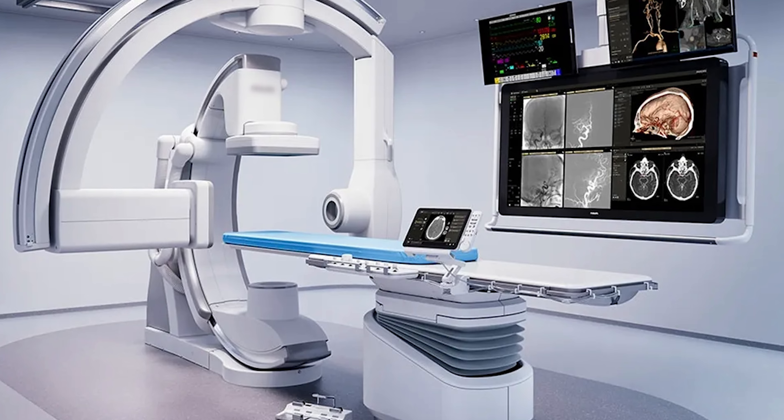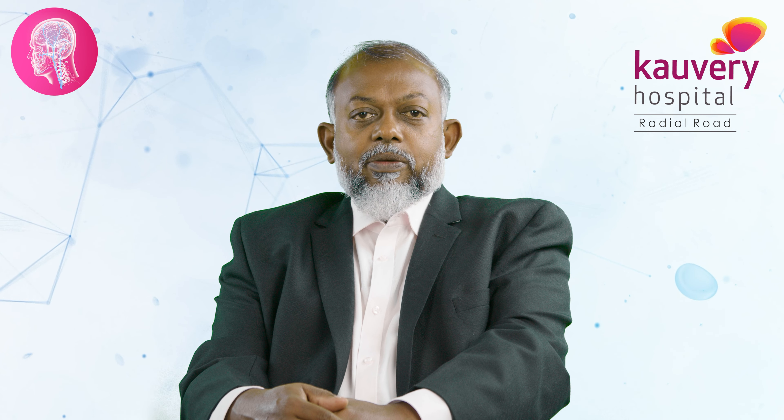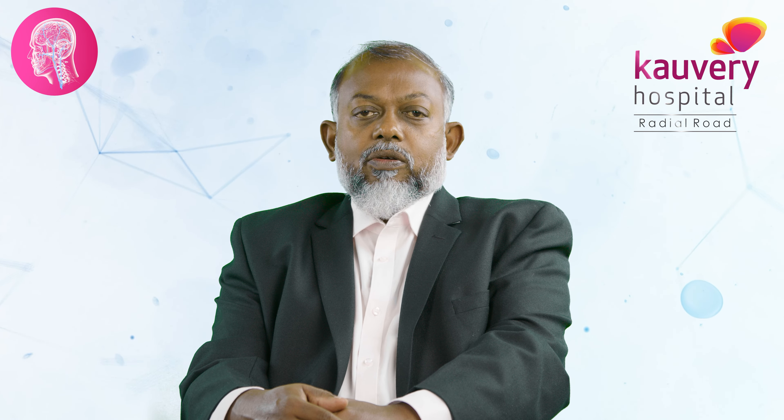The second benefit is there is no incision and no skull opening. There is no scarring. There is very minimal blood loss compared to open surgery.